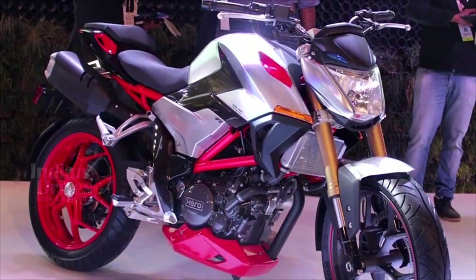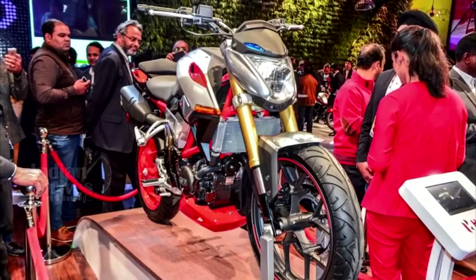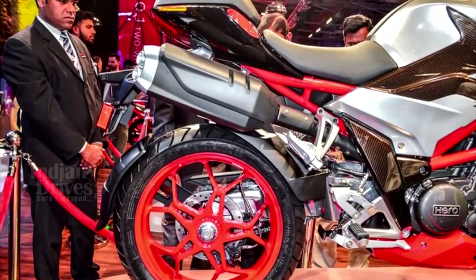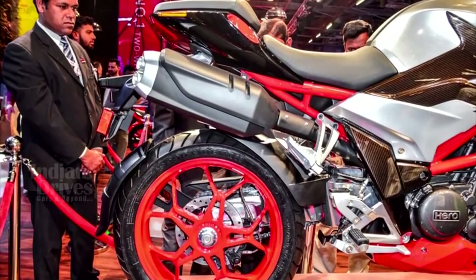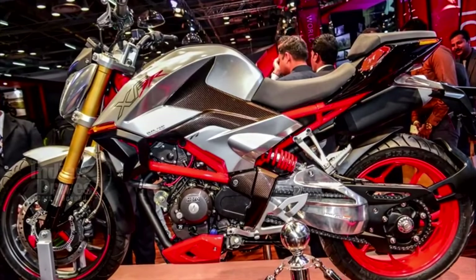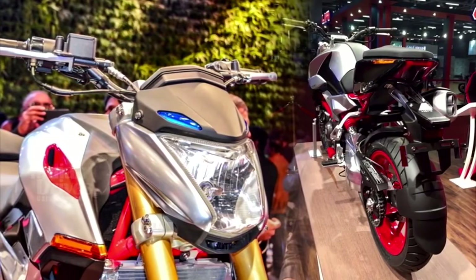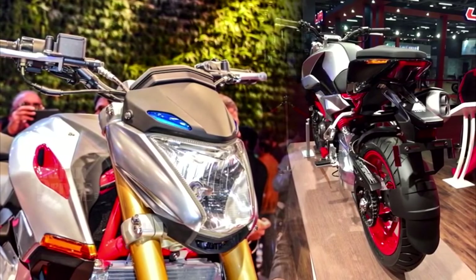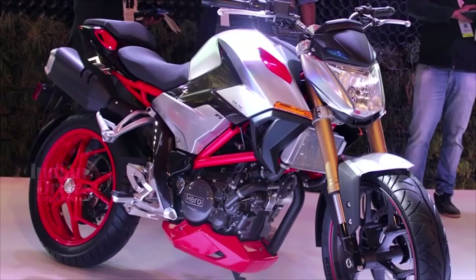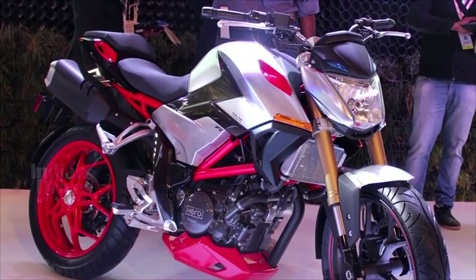The XF3R concept has been unveiled by Hero Motor Corp at the ongoing Auto Expo 2016 at Greater Noida. The XF3R gives a glimpse into the future design language of Hero Motor Corp, which is why Hero calls it a design concept vehicle. According to Hero officials, the design language used in the XF3R will be used in their future naked models.